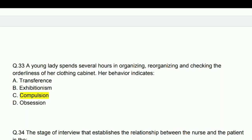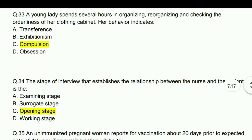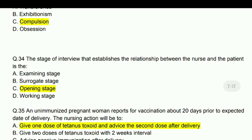A young lady spent several hours organizing, reorganizing, and checking the orderliness of her clothing cabinet. Her behavior indicates compulsion.